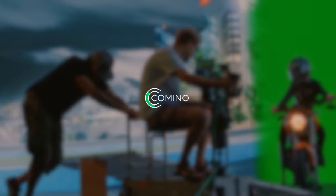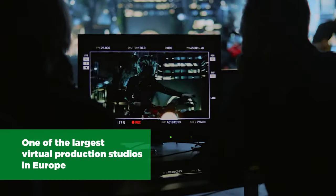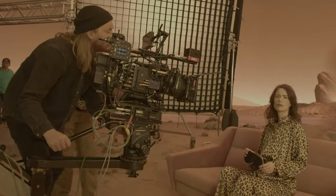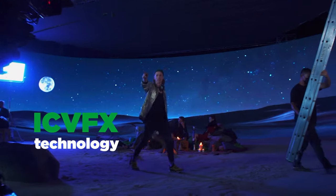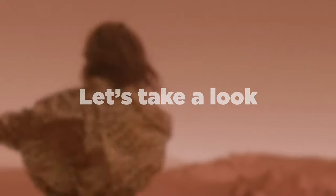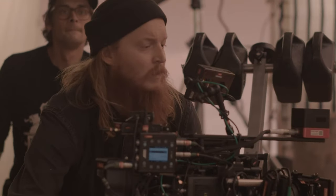Camino presents a cooperation with one of the largest virtual production studios in Europe, LEDUnit. LEDUnit specializes in ICVFX technology using the Unreal Engine for real-time rendering. Let's take a look at what virtual production is all about.